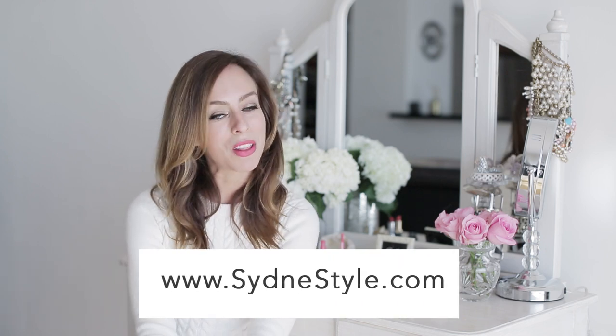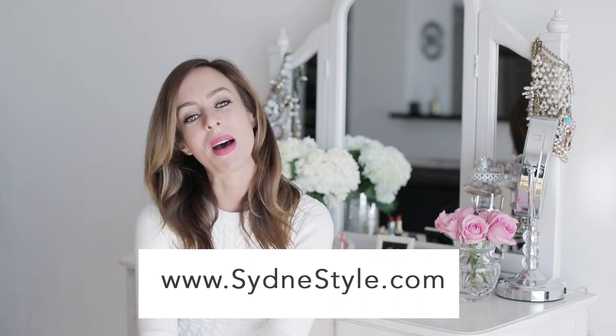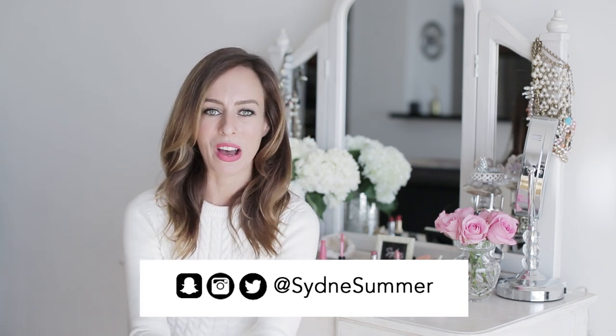I hope you guys enjoyed this video of my six favorite lipsticks. These are the six that are in heavy rotation on my blog and in real life. I listed every product below with links so you can shop any of them. Let me know what you want to see next — more beauty, more fashion, just keep the comments coming. Give me a thumbs up if you liked the video, make sure to subscribe, and for more fashion and beauty inspiration you can check out my blog SydneyStyle.com and hit me up on Twitter, Facebook, and Instagram. Have a fabulous weekend, bye guys!